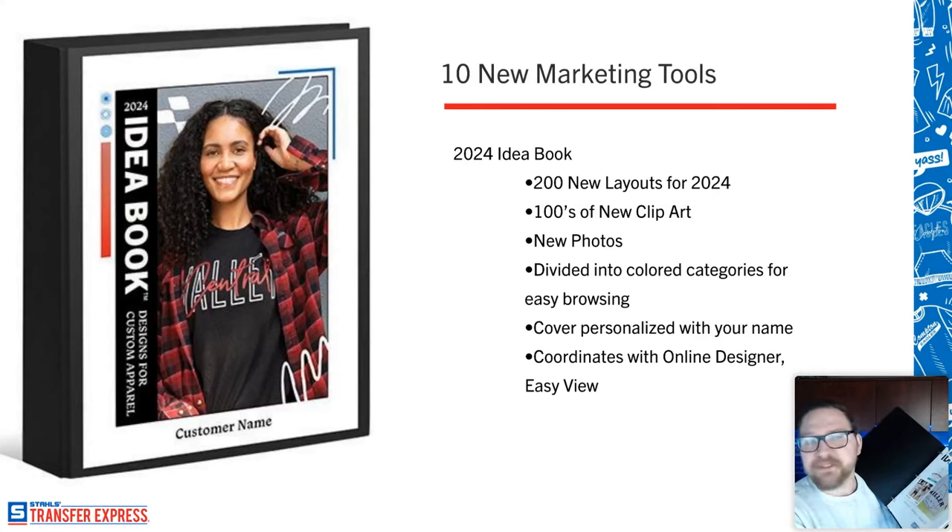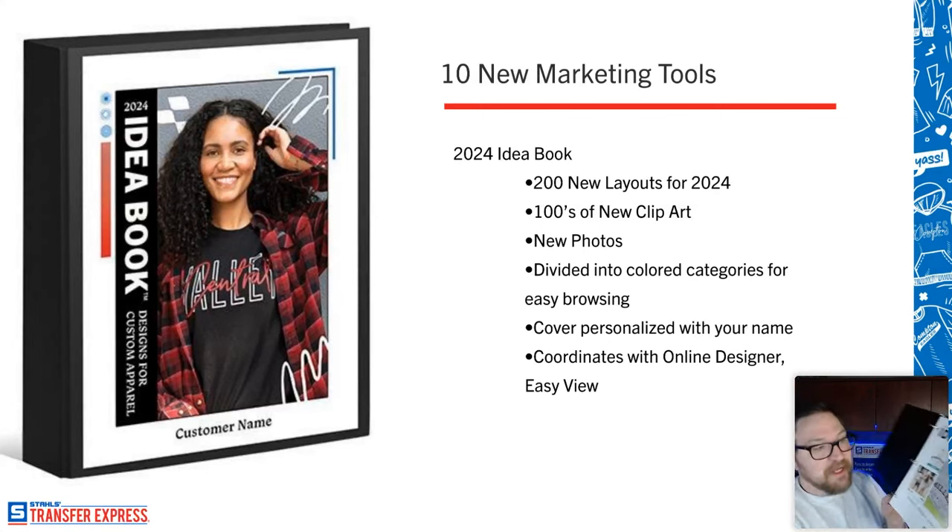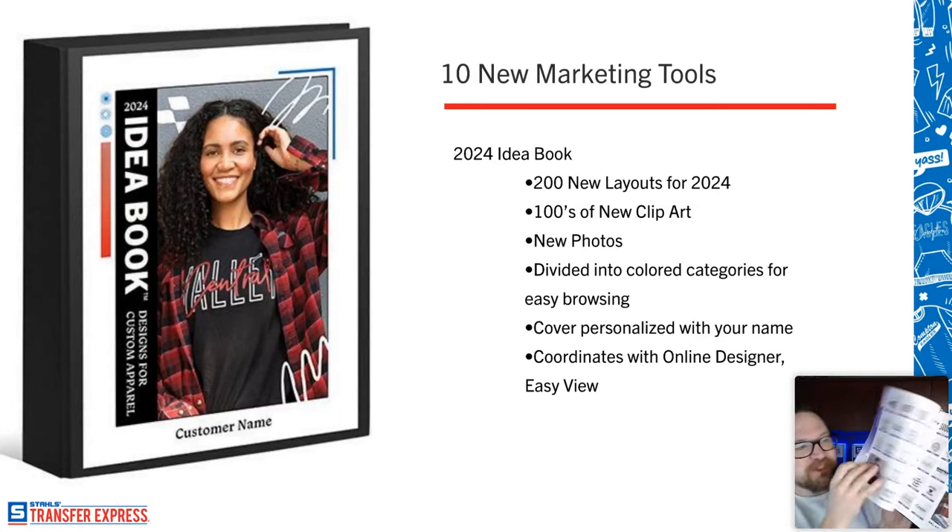The Easy Prints idea book comes personalized to you and your business — your customers don't even know Transfer Express exists; they think it's your brand. People always say 'I don't really know what I want, but I'll know it when I see it.' Graphic design is not Netflix — you can't just browse. It costs money to create designs. If you go to Fiverr or a local graphic designer, they'll charge per hour. If you don't know what you want, that's a lot of hours of ideation before they put a design together that your customer rejects. This idea book flips the script.